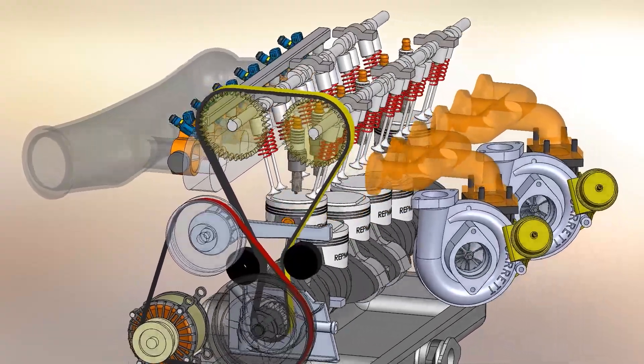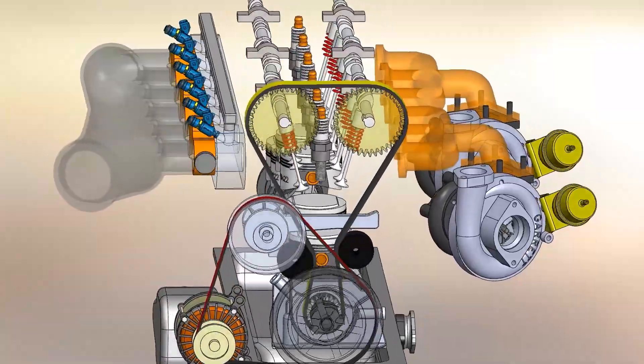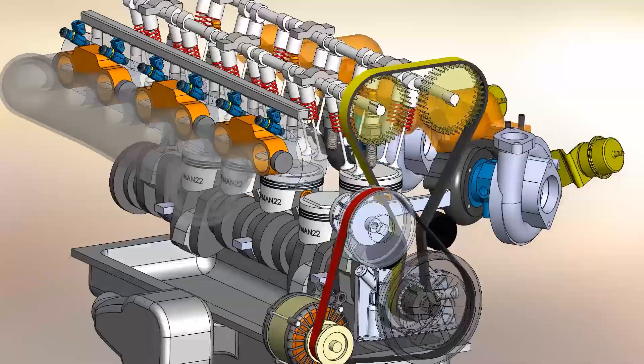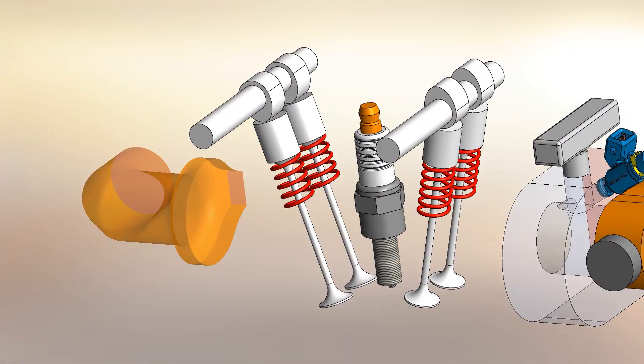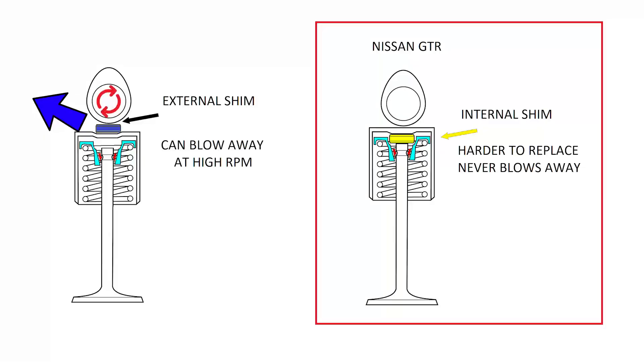The camshafts are driven by belts — although they have less durability compared to a chain, the belt is more efficient and lighter, using less horsepower to turn. The cam system is dual overhead and commands the valves directly through fixed tappets regulated by internal shims. The internal shims make valve adjustment more difficult, but prevent the valves from blowing away the shim at high RPM.